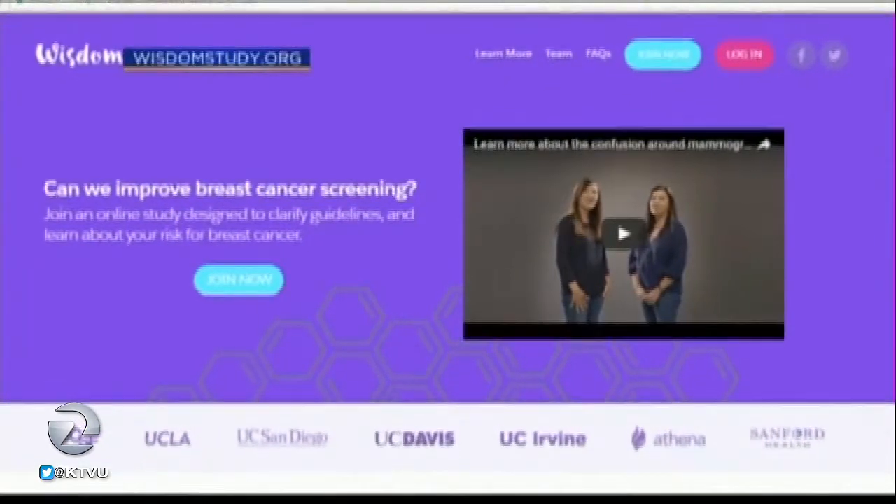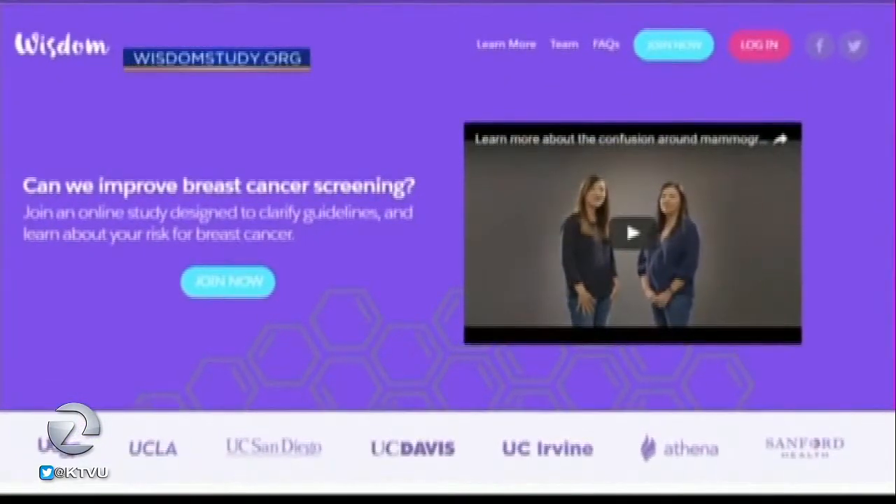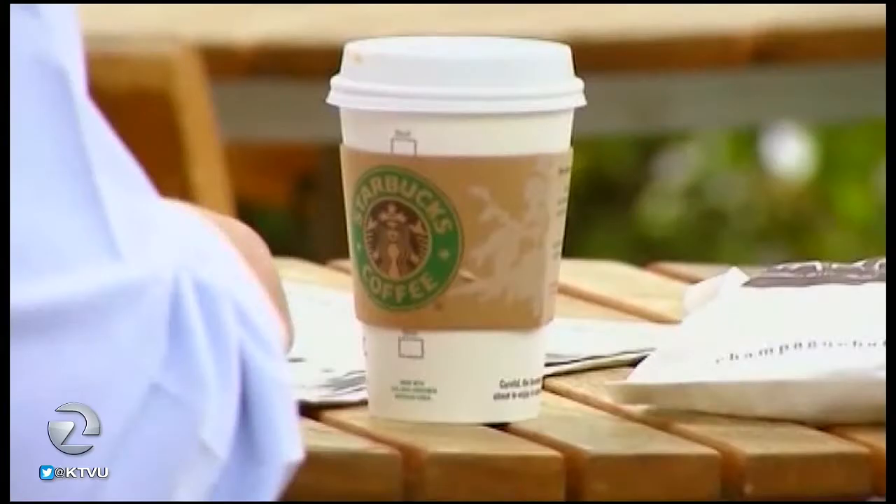Women who choose to take part in the study — can they say they want to be in the every-year-starting-at-40 group, or the more personalized group? That's correct. We encourage everyone to be randomized and let the study determine by chance. But if you feel really strongly one way or the other, you can still choose which arm you want to be in, because we want everyone to participate. That's the most important thing — that everyone be able to participate, regardless of how strongly you feel.